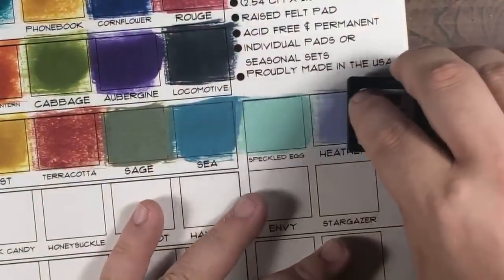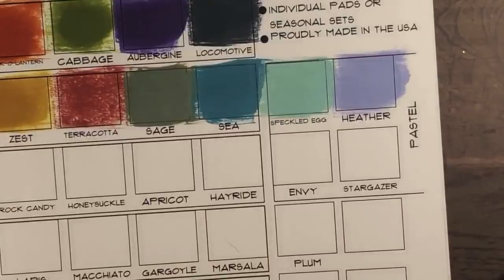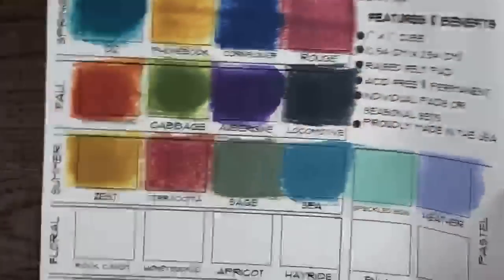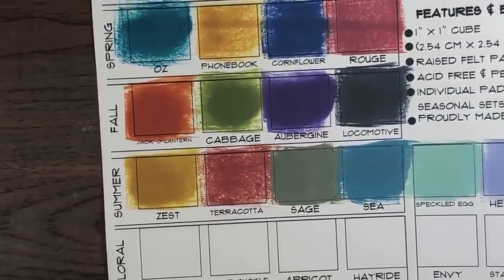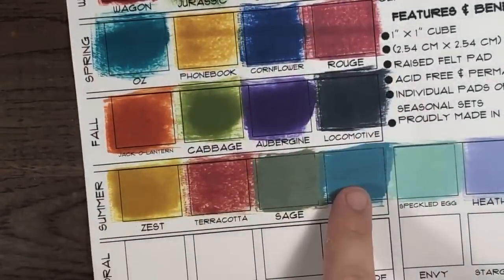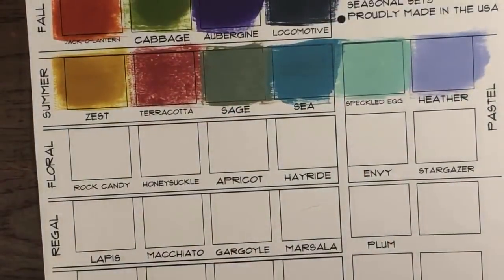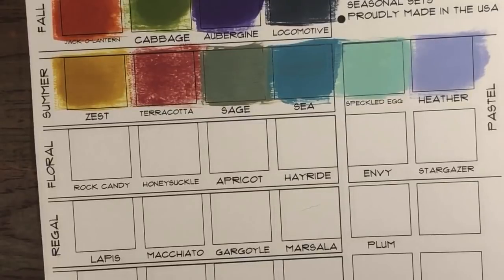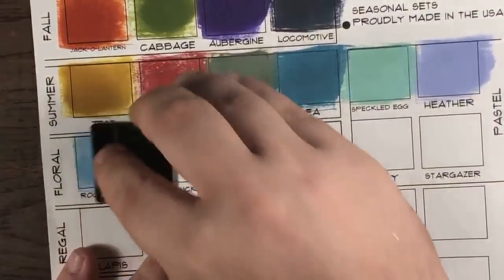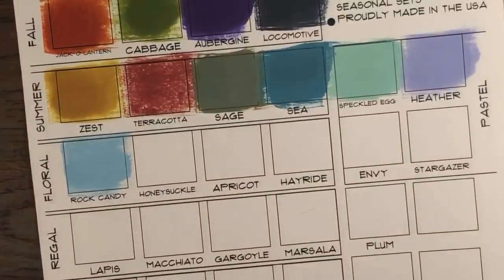Then here's Heather — look how pretty that color is. These are our new floral colors. A huge shout out to Chris, Heather Cullen's husband, for making this awesome chart for me. We have Winter, Spring, Fall, Summer collections, then Pastels, and now we're going to work on the Florals. You can get them in collections as well.